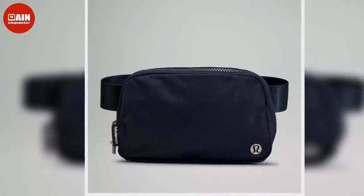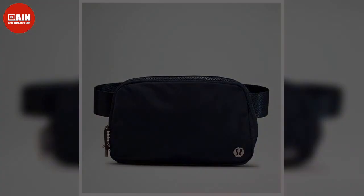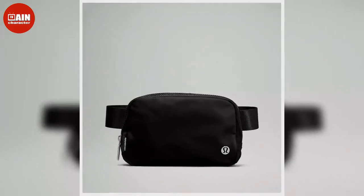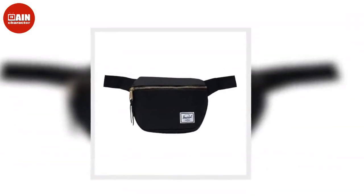Shop other chic belt bag styles for fall 2022 below. The Herschel waist pack from Amazon is a great belt bag alternative — available in over 40 different colors and prints, priced at $32.